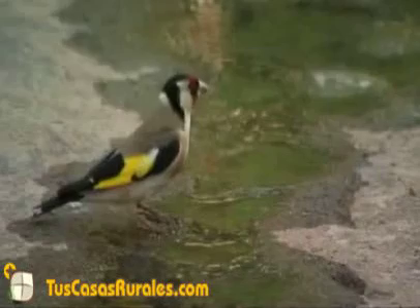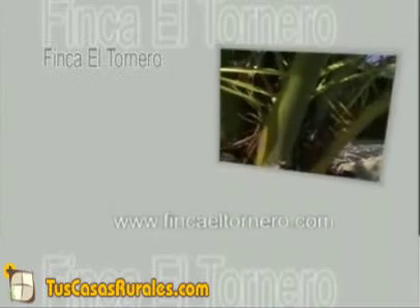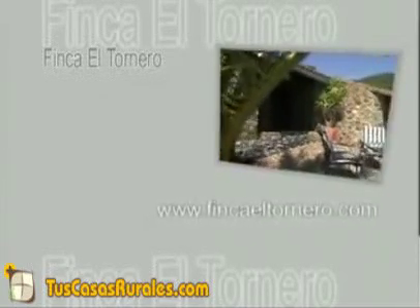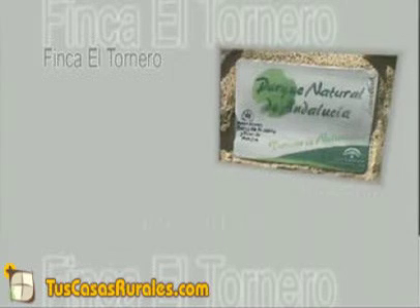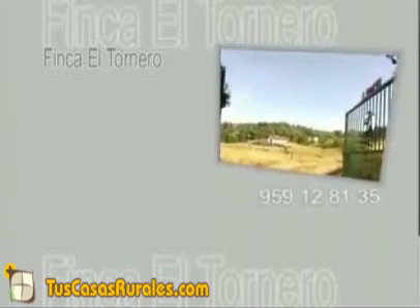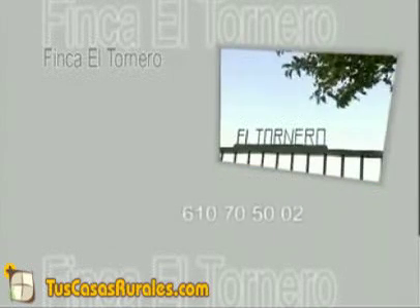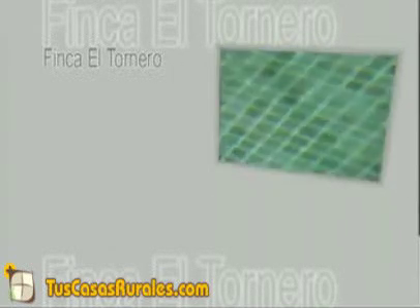Finca El Tornero: un lugar acogedor desde el que disfrutar de la naturaleza. Para más información visite nuestra página web www.fincaeltornero.com o llame a los teléfonos 959-12-8135 o 610-70-5002.